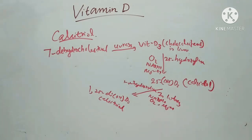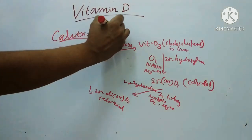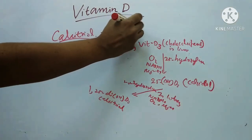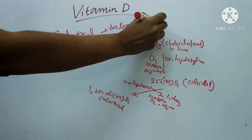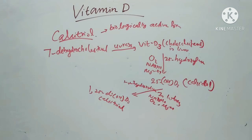The biologically active form of vitamin D is calcitriol, which is synthesized in the liver and kidneys. These are the steps in the synthesis of calcitriol.